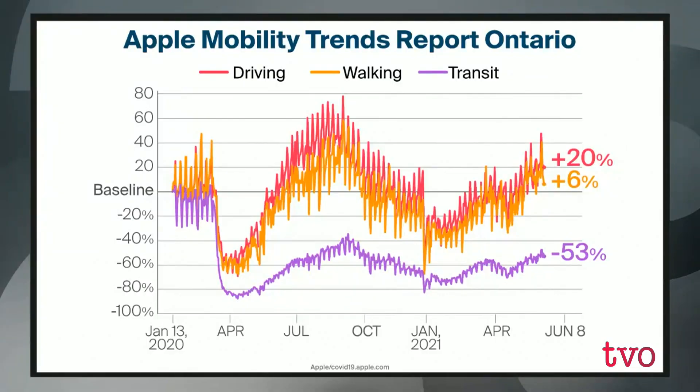This is data collected by Apple about the way Ontarians are moving about. Apple's mobility trends report covers the full province and starts in January 2020, before the pandemic was declared — that movement is the baseline. In March, once the pandemic was declared and new restrictions came in and people were told to stay home, things shifted dramatically. The red line is for driving and the orange line for walking — those two are closely associated and take a significant dip, then eventually peak up as things move toward summer. The purple line for transit drops even more and stays well below the baseline throughout the pandemic.